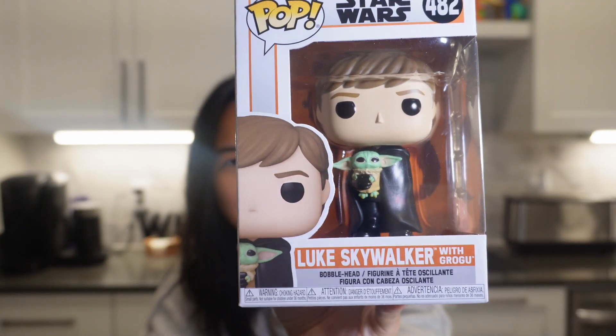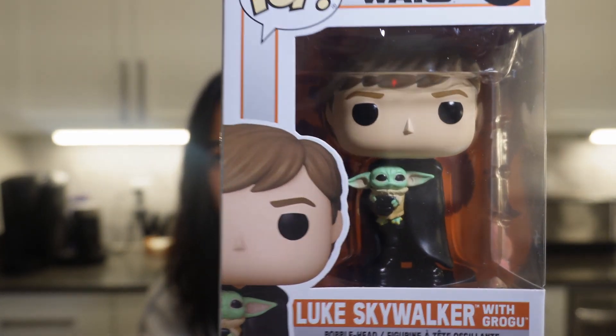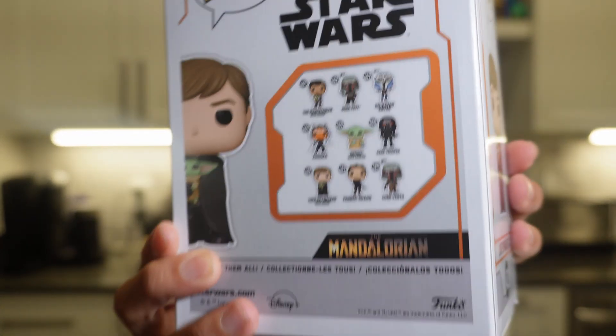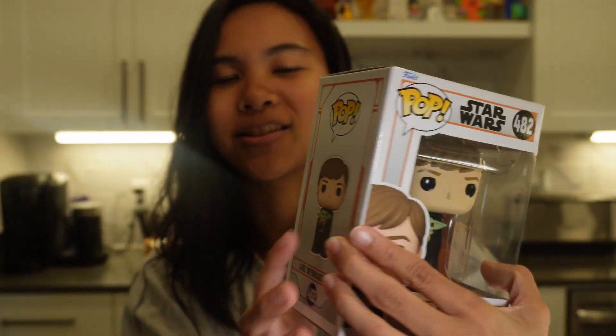Next pop I have is Luke Skywalker with Grogu, and this one is going for $13 on the Funko Pop app. But I actually got it from Amazon for $5.49, so this was a must buy. It's not super rare — seems like a common one, but for $5 I could not pass on this.